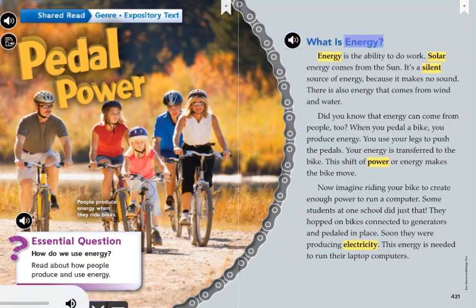What is energy? Energy is the ability to do work. Solar energy comes from the sun — it's a silent source of energy because it makes no sound. There is also energy that comes from wind and water. Did you know that energy can come from people too?